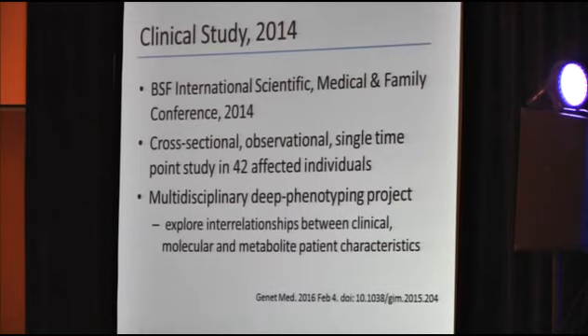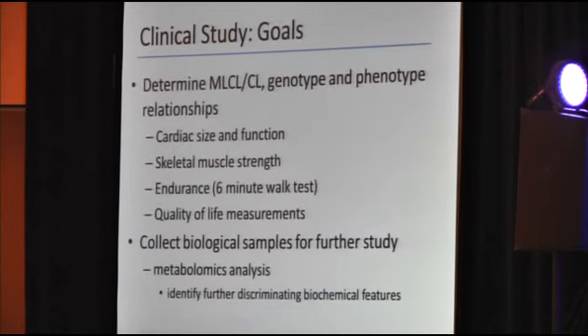It's a cross-sectional, observational, single-time point study in 42 affected individuals. We performed a multidisciplinary deep phenotyping project where we were looking to explore the interrelationships between clinical, molecular, and metabolite patient characteristics. The clinical study goals were to determine the MLCL to CL ratio and genotype and phenotype relationships.